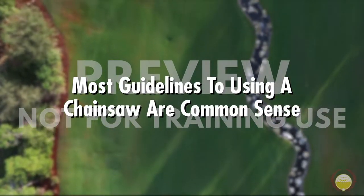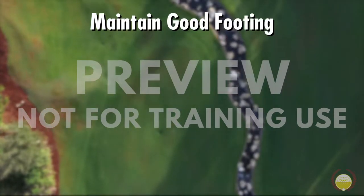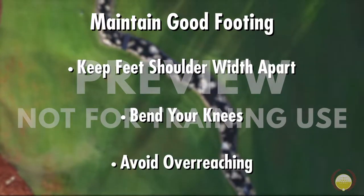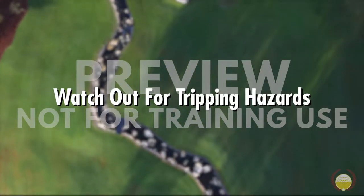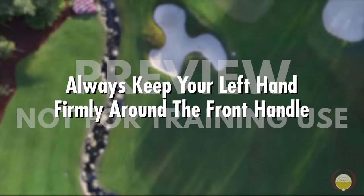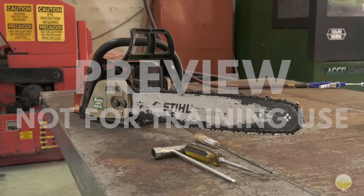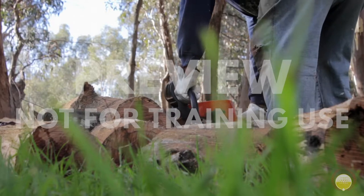Most of the guidelines for using a chainsaw are common sense and apply to any type of chainsaw, regardless of what you're using the saw for. Maintain good footing and keep good balance by keeping your feet shoulder-width apart, bending your knees, and avoiding overreaching with the saw or positioning your body in an unstable way. Watch out for tripping hazards, even if you cleared the path prior to starting the saw. Always keep your left hand firmly around the front handle — your thumb should be placed firmly on the handle, not resting on it. Remember, the safest part of the bar is the part closest to the engine, and the most dangerous part is the tip. Always try to use the part of the saw closest to the engine, apply a slight downward pressure on the surface you're cutting, and allow the chainsaw to do the work.